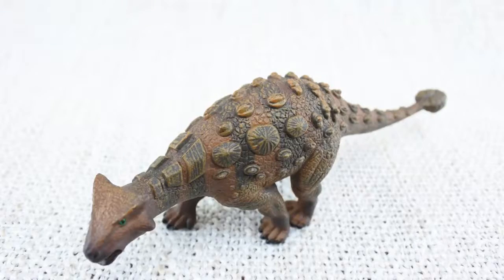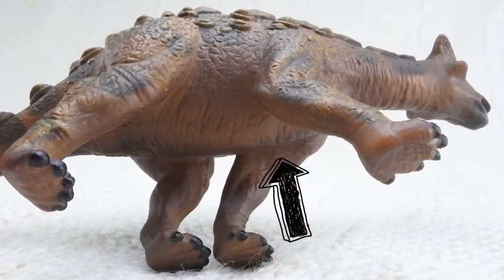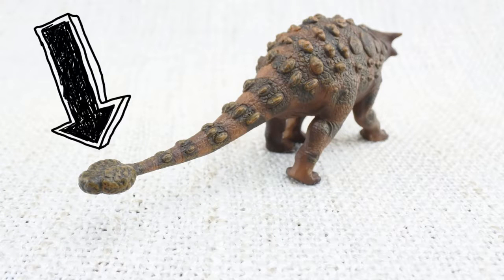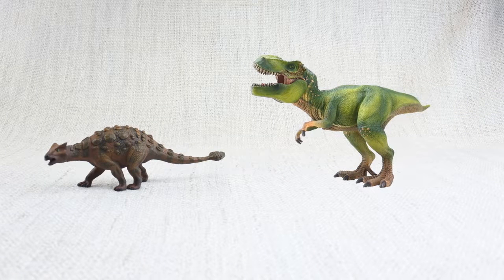While its top was very hard, it had a very soft underbelly that was not protected by any armour! It also had a big club on its tail, used to defend itself against predators like the T-Rex, which was around at the same time.